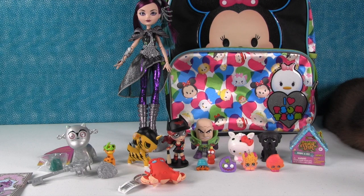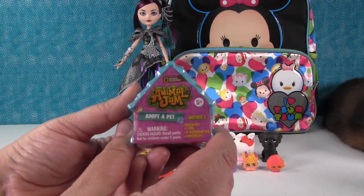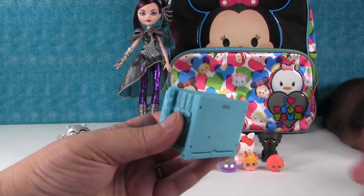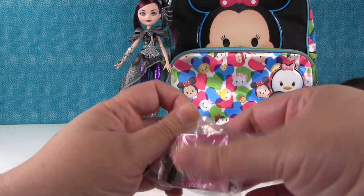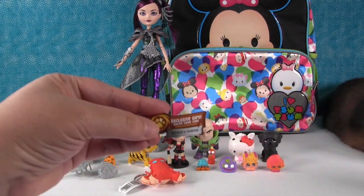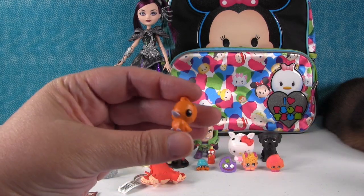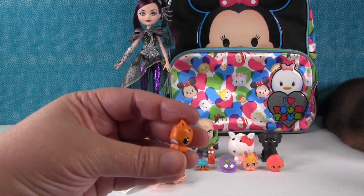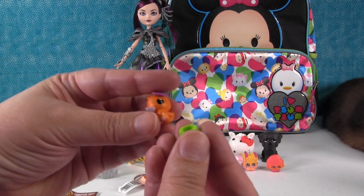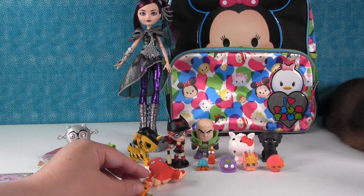Our last thing is the Animal Jam Adopt-a-Pet. These are really fun and cute, especially if you love the game. One of the nice things is it comes with a little game code inside. So if you play the game online at AnimalJam.com, you can scratch and reveal a code and get something special. We have the little duck — it has a flower, and each one comes with a little accessory. It's a ducky with a little food dish. It's going to hang out with Hank — Hank's normal ducky friend.